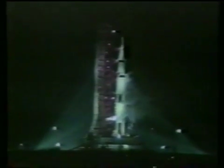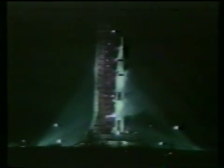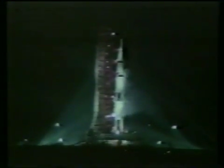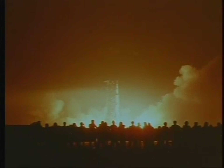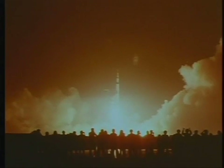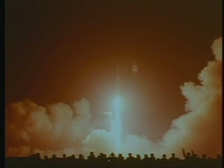We'll expect engine ignition at 8.9 seconds. 10, 9, 8, 7 — ignition sequence started. All engines are started. We have ignition — 2, 1, 0. We have a liftoff. We have a liftoff and it's lighting up the area. It's just like daylight here at Kennedy Space Center. The Saturn V is moving off the pad. It has now cleared the tower.